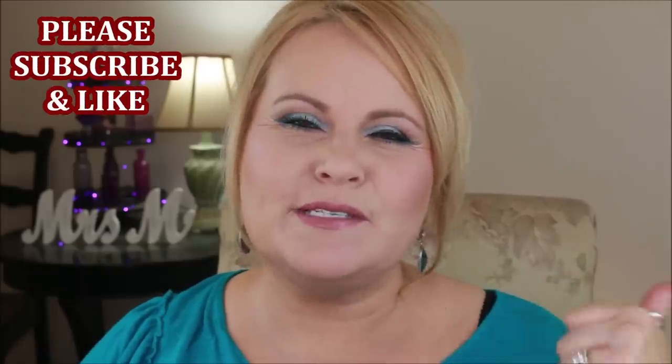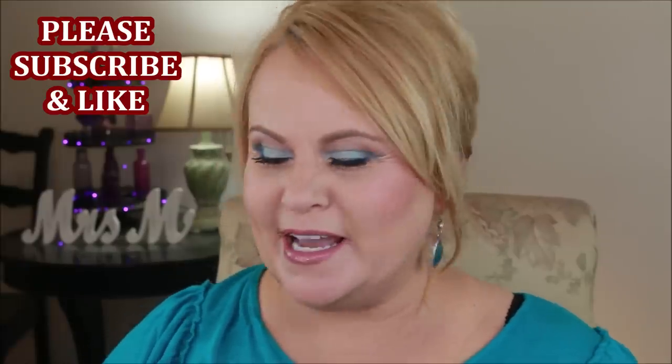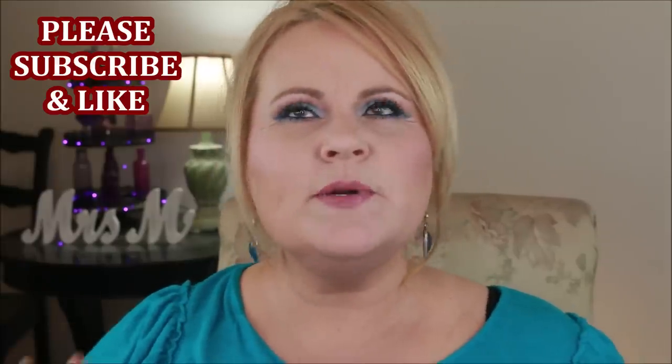Some of these products I've put in dupe videos before, so I'm going to list my dupe playlist below so you guys can check it out. Please give this video a thumbs up if you're enjoying it — I would really appreciate that. I'm going to start with some things I've recently found that I love, and then work up to my number one favorite thing in the line.